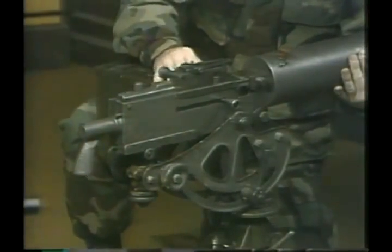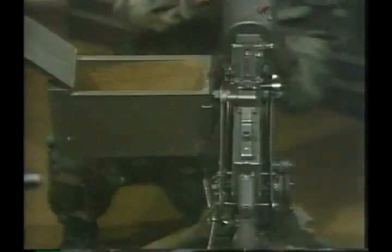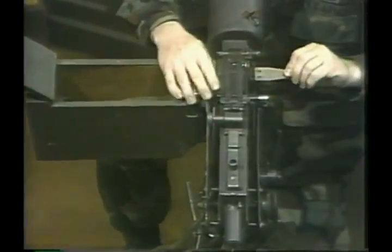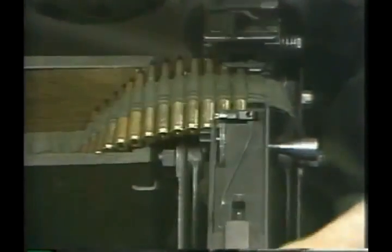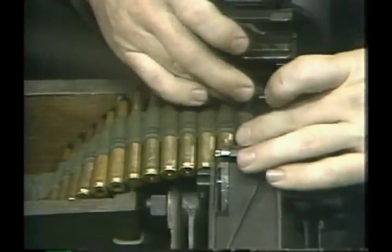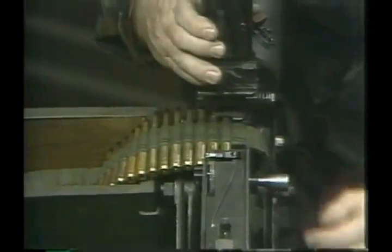Most of these weapons fed from a belt. As the belt was pulled through the machine gun by the feed pawls, individual rounds were pulled back out of the belt and then positioned on the bolt so that they would be next in line for chambering and firing.